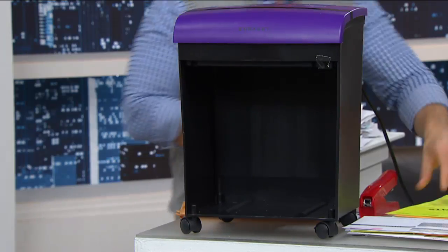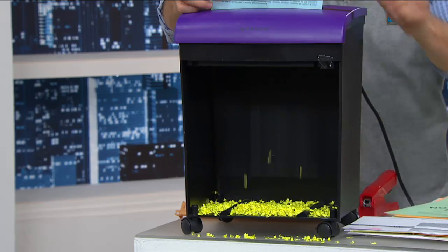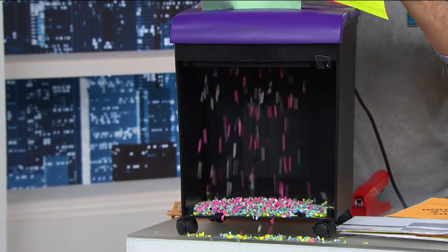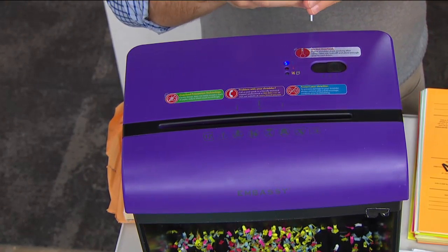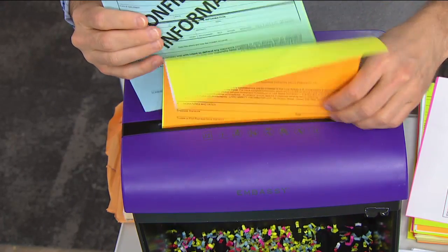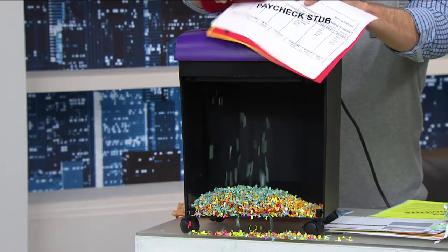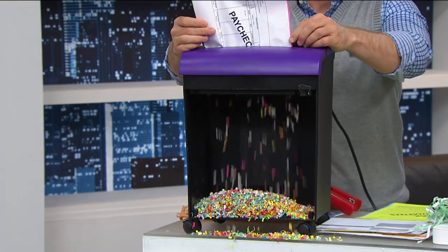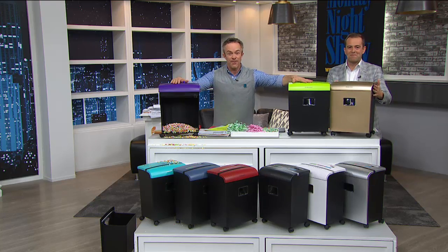I want you to see micro cutting in action. An eight by ten piece of paper goes in and look at how small that shred is on the other side. It's not one, two, six, eight, or even ten pages at a time — this goes through 12 sheets. It handles credit cards, hotel room keys, membership cards — that dense plastic, no problem. And don't worry about staples. The colors are exclusive here at HSN — only 50 in this awesome turquoise green.